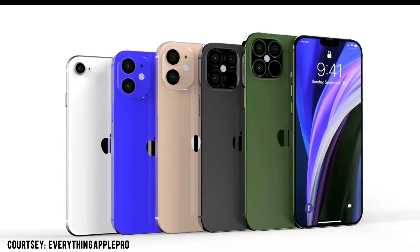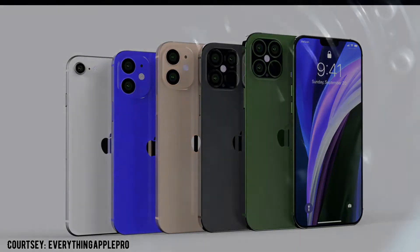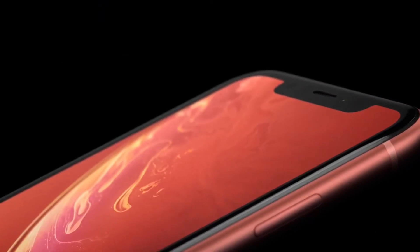This time Apple is planning to launch as many as four iPhone 12 models — two Pro models and two non-Pro models. The best part is all of them will feature OLED panels, unlike the iPhone XR or iPhone 11 which featured LCD.